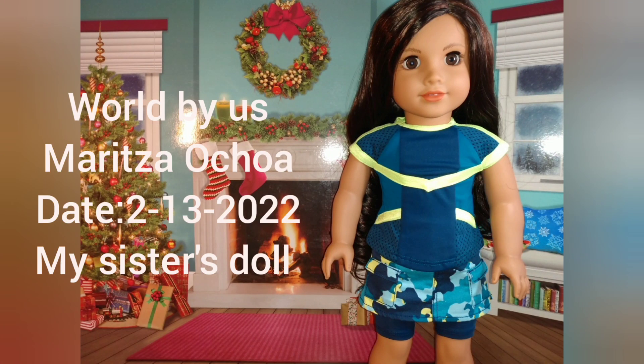This is my sister's doll Maritza Ochajo — sorry if I mispronounced that. She's really cute. My sister got her in early 2020.